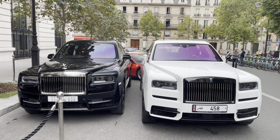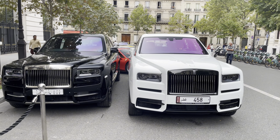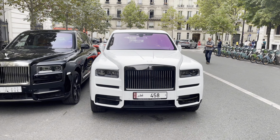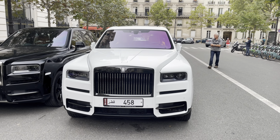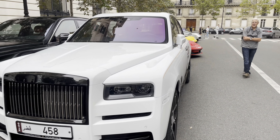And here we have those two Cullinans — a black one and a white one. Guys, in the comments below let me know which one you prefer, the black one or the white one. And the owner of this Rolls-Royce Cullinan also has a Bugatti Chiron, but it's not a normal one — it's a Bugatti Chiron Supersport Hermès, which is very expensive.